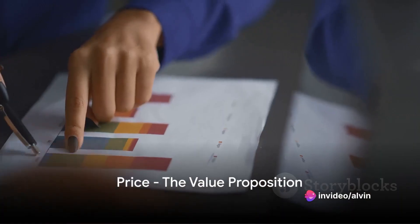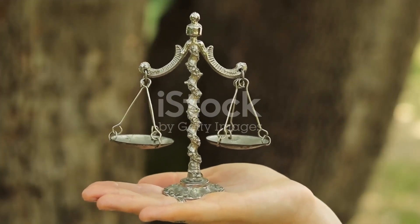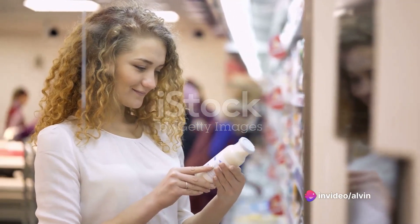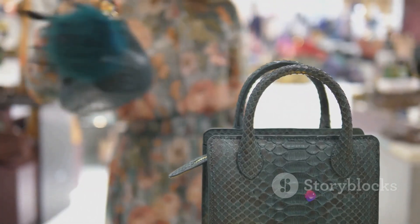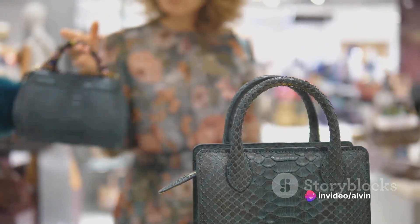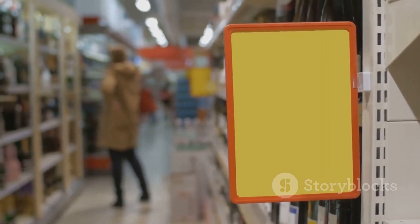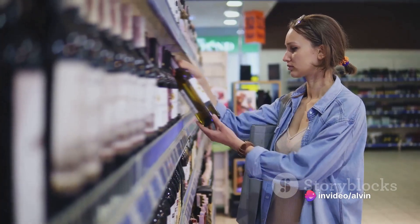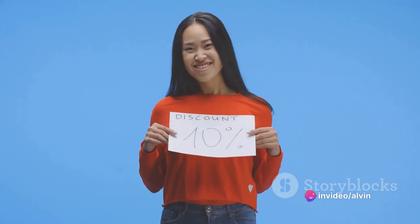Next up is price. It's not just about what consumers pay — it's about the value they get. Price is a delicate balance, a dance between the cost of production and the perceived value in the eyes of the consumer. When we talk about pricing strategies, we're really talking about understanding consumer perception and demand. Imagine a luxury handbag — the materials and labor might cost a fraction of the final price, but consumers are willing to pay a premium for the brand, for the status it confers, for the craftsmanship. That's perceived value. A budget-friendly product might appeal to consumers looking for practicality over prestige. Price is more than a number — it's a tool to communicate the value of your product.